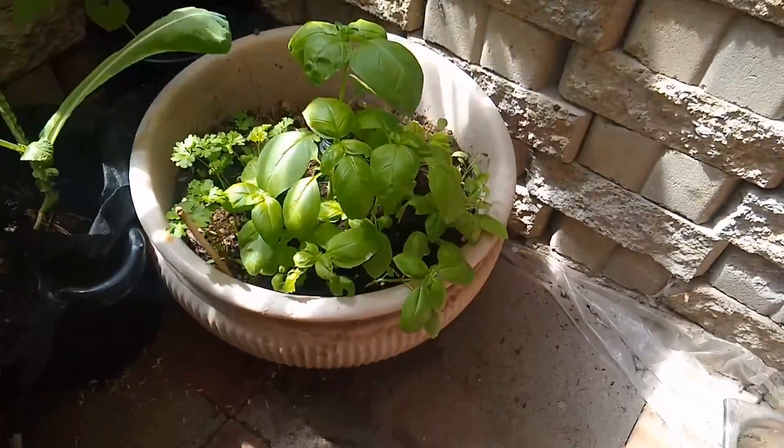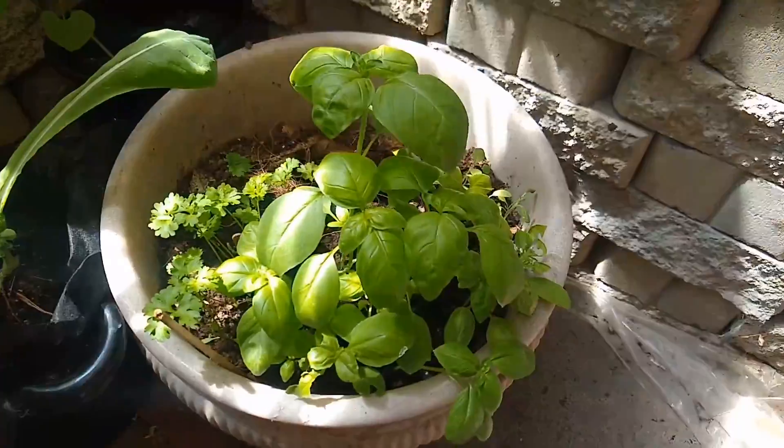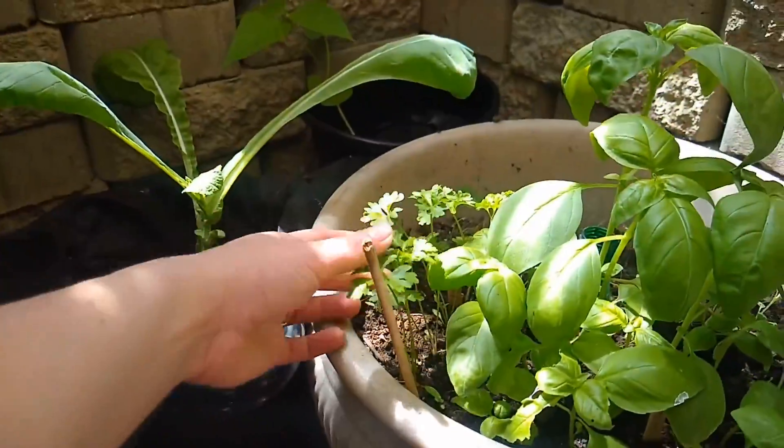Look at our herb garden. This moisture green, they don't fit there because they're too big already, but look how big it will grow. We have oil and basil, we have sage, we have parsley.